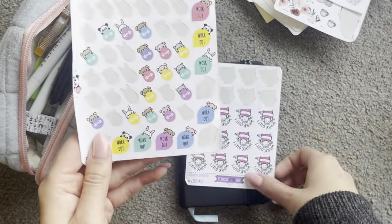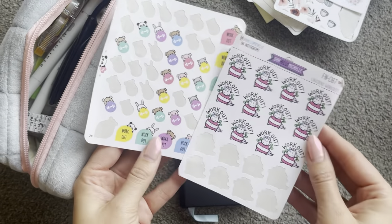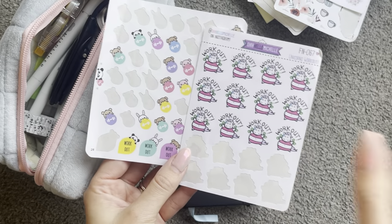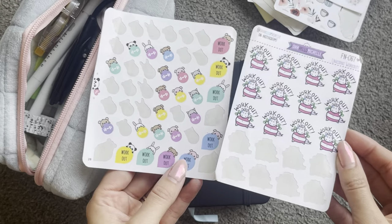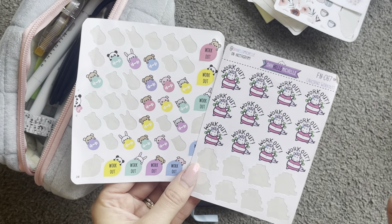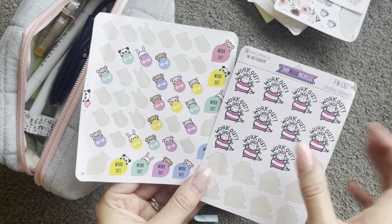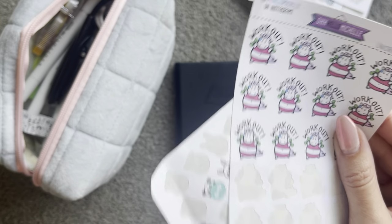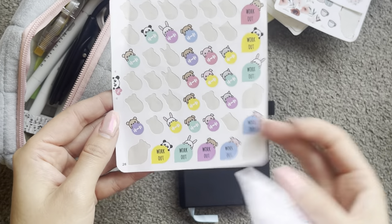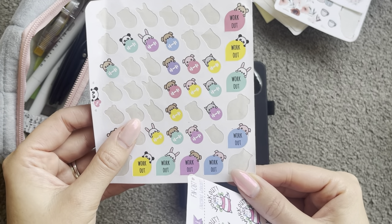And then these are super old workout stickers. I have been working out quite regularly now for the last four-ish months so I am getting through my workout stickers. I just found these in my stash. They're from — I can't even remember the shop, maybe Stick With Me or something like that. But they're just super cute.